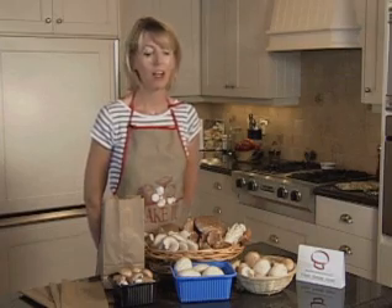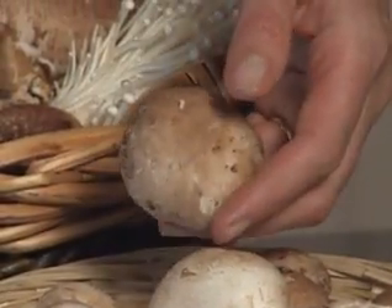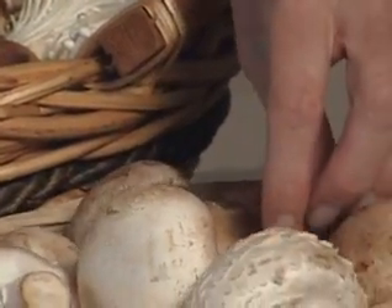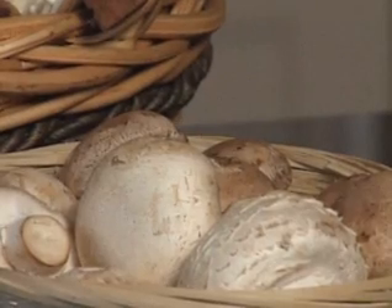Next we have the brown or cremini mushroom. It's similar in shape and size to the white mushroom but is firmer to the touch. Cremini mushrooms make a great substitute for white mushrooms and their flavor is meaty and earthy and more intense than the white mushroom.